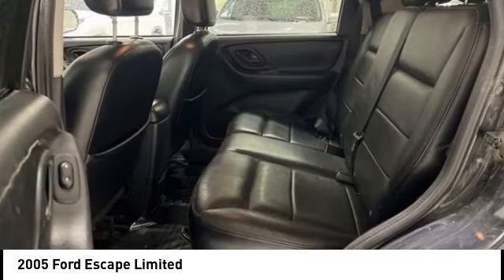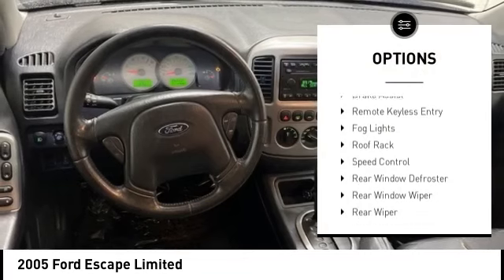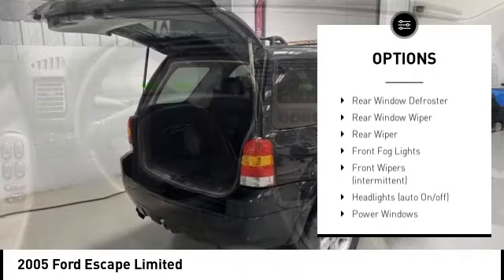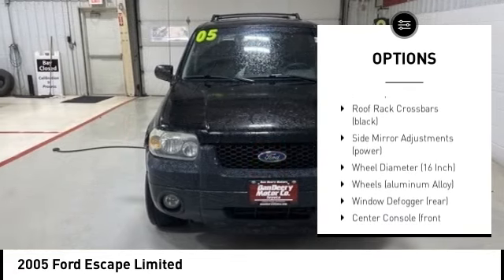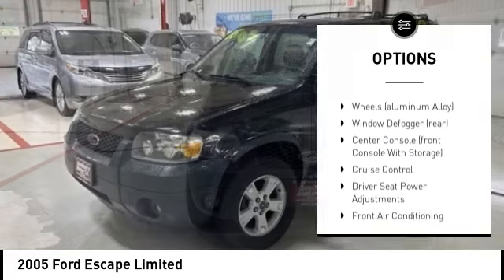Here are some of this vehicle's great options: alloy wheels, brake assist, remote keyless entry, fog lights, roof rack, speed control, rear window defroster, rear window wiper.